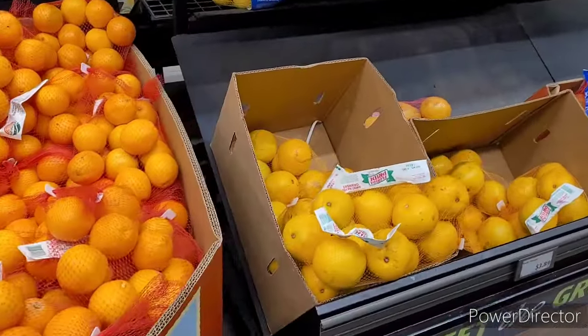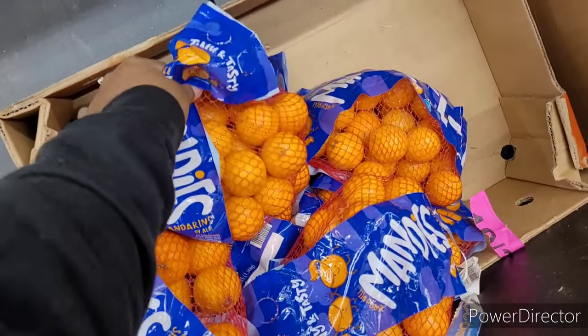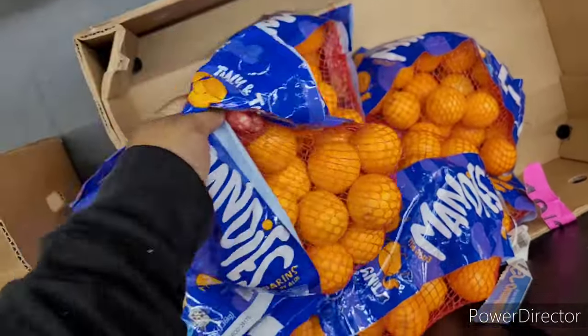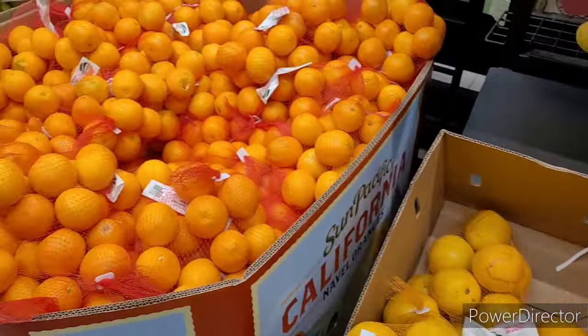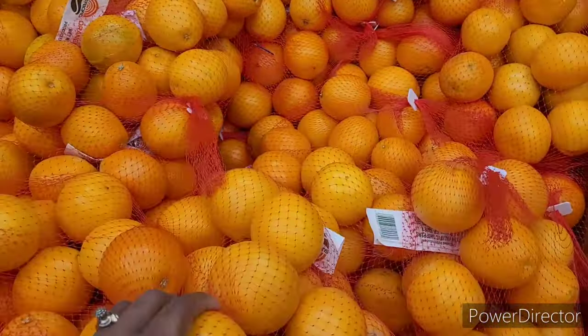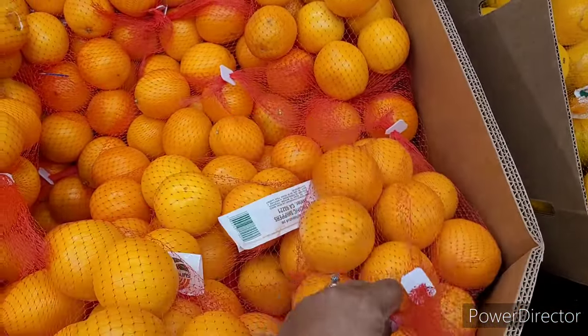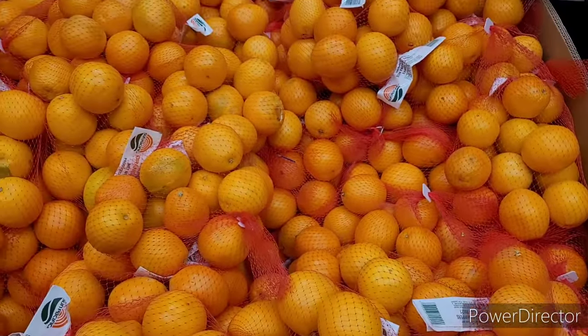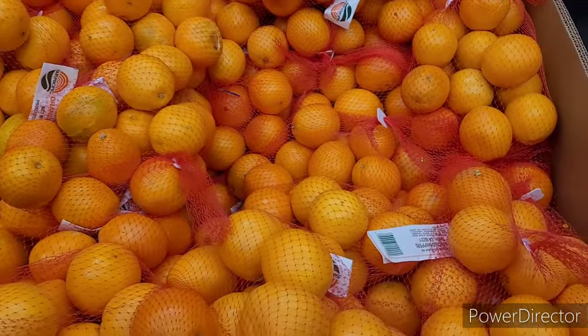Let's take a look at these mandarin oranges over here. Look how they're getting smaller and smaller. I ain't going to be able to peel that in the time that he needs to, but I could cut them.